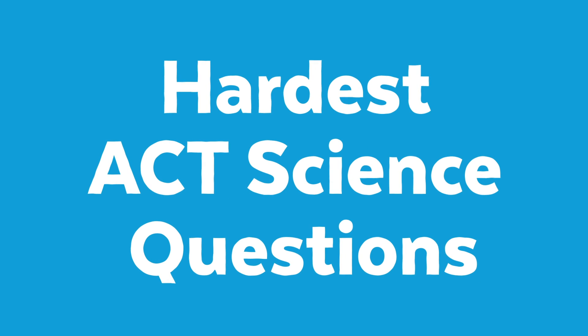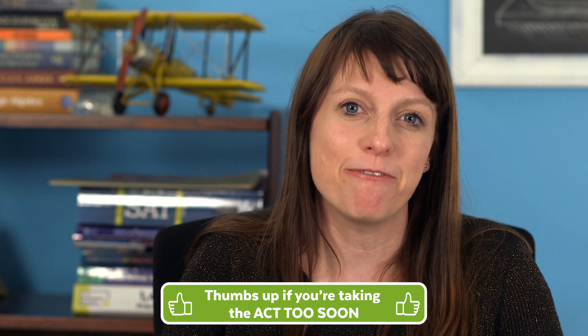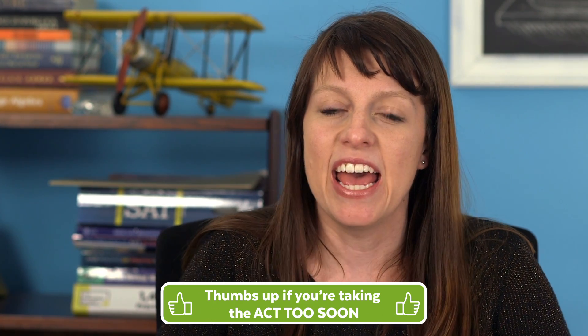Are you taking the ACT soon and wondering how you're going to survive really hard science questions? In this video we're going to cover a couple of really hard science questions. How do we know they're really hard? We've taken data from our online course and pulled a couple of questions that students have clicked on more often than most other questions in those tests.